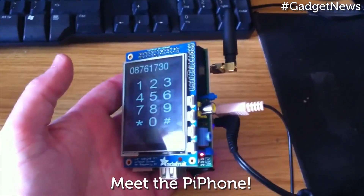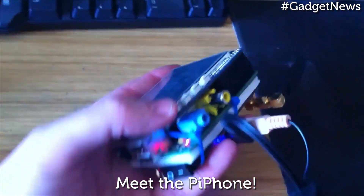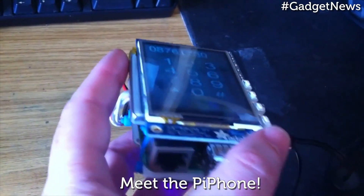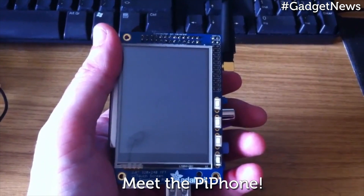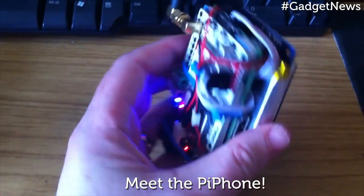When it comes to actual parts, the Pi phone is based on a SIM900 GSM GPRS module, so put those thoughts of 4G blistering internet speeds out of your mind and get used to the idea of a phone you actually make calls on. As with any smartphone, you'll be needing a display, and the Pi phone uses an Adafruit PiTFT touchscreen, a 2.8-inch 320x240 panel.